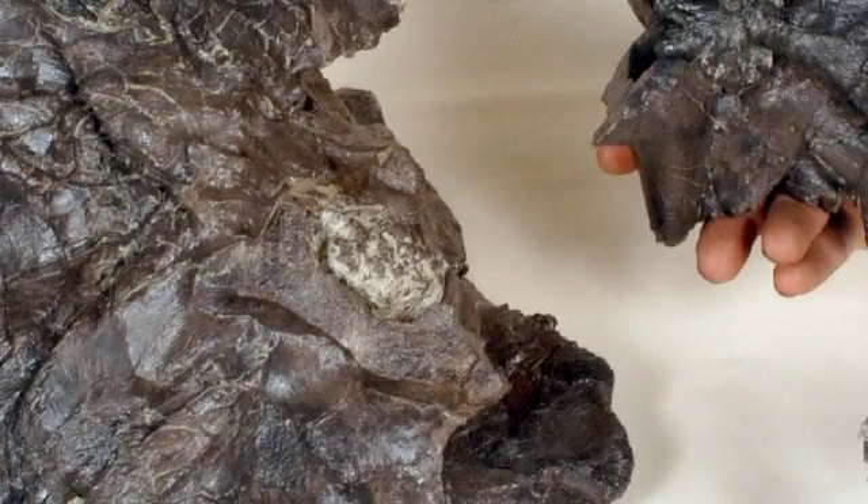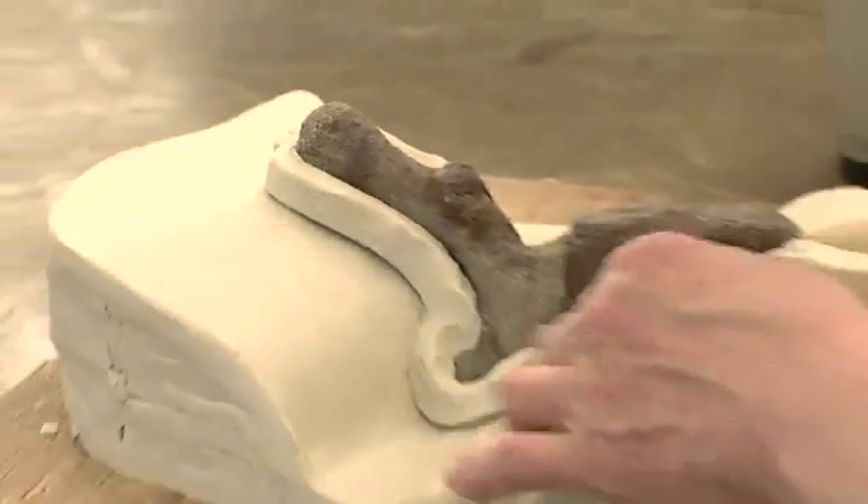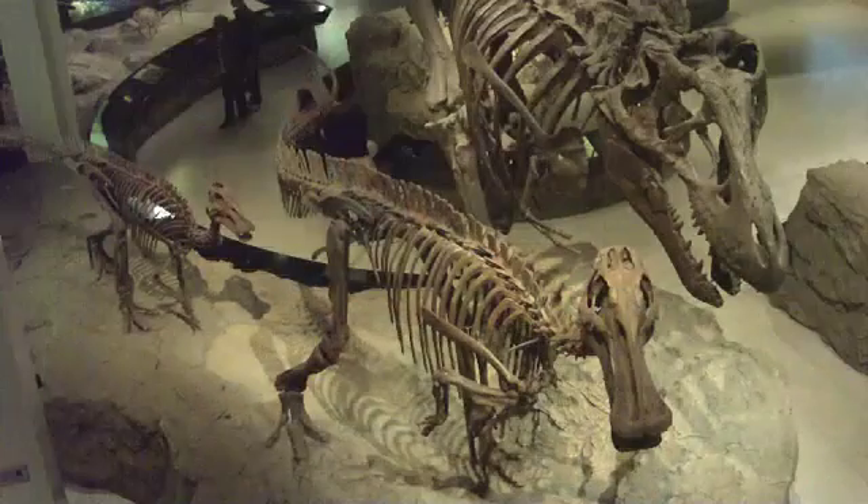Another advantage that we have in keeping this very large collection is we're able to make reproductions of some of the really unique fossils that are found only in this area. By making reproductions, we're able to sell them to other museums around the world so they can have them on display too.